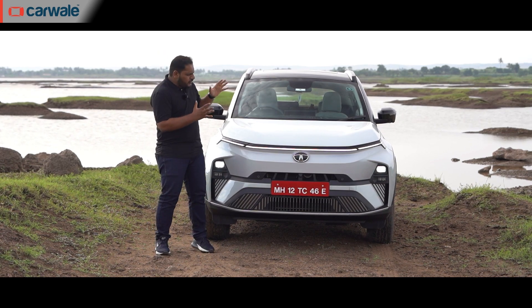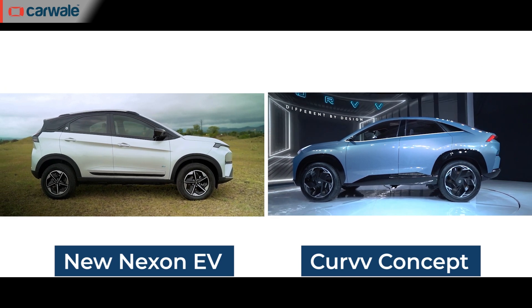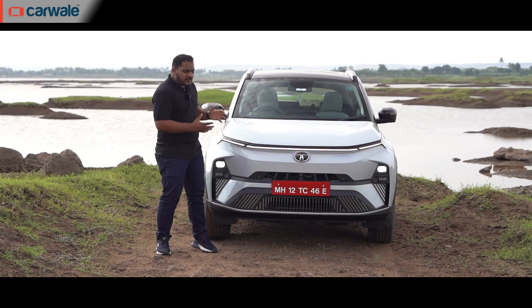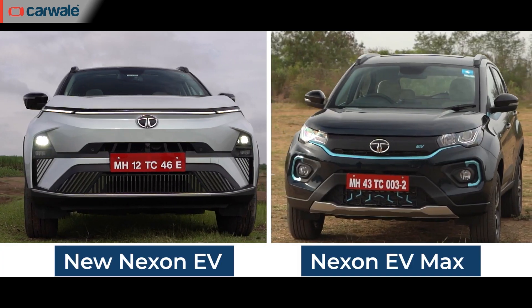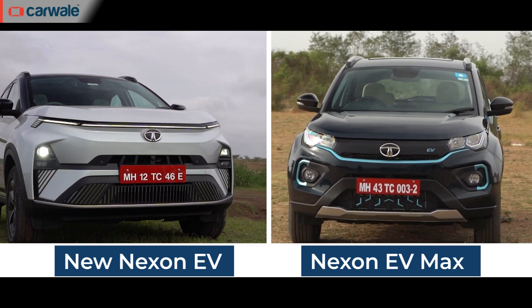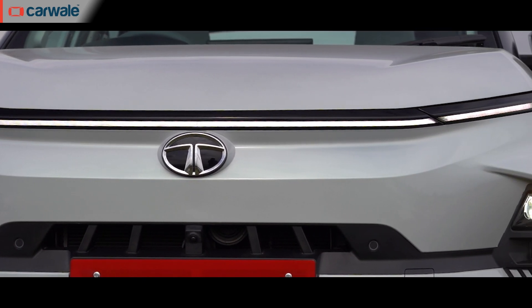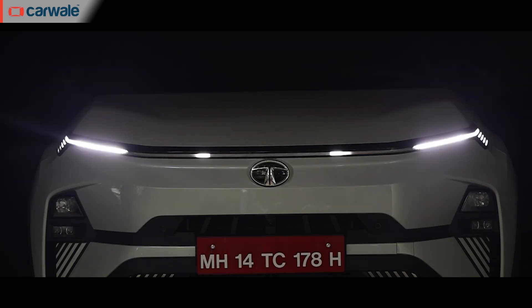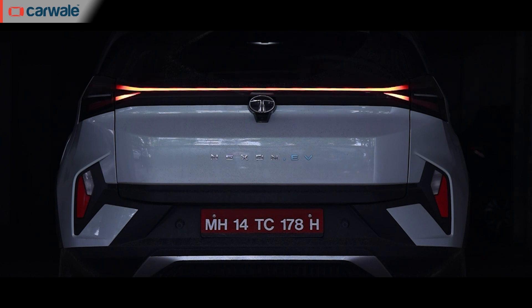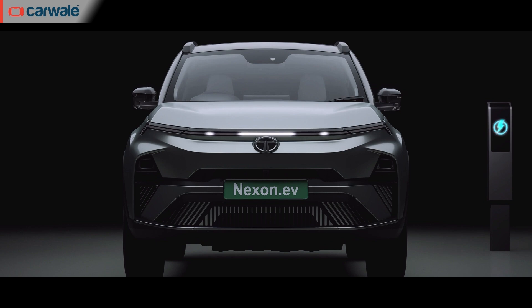Let's begin with the design. The new Nexon EV facelift shares a lot of resemblance to the Curvv EV concept we saw last year, and in metal it still looks like it's in a concept stage — which is quite a good thing. The resemblance to the older Nexon is next to nothing. Compared to the ICE version, you get a sleek LED strip running across the nose, which also has a goodbye and welcome function usually seen on more expensive cars. It also shows charging status and state of charge when you plug it in.